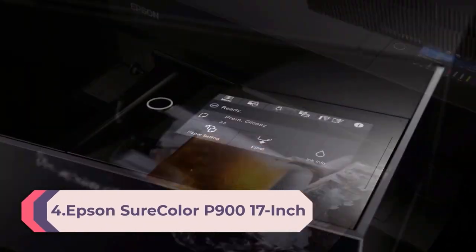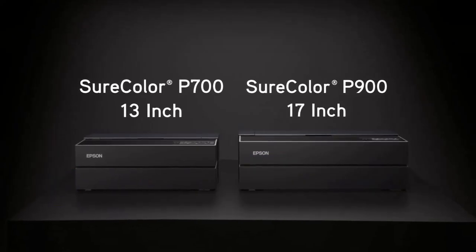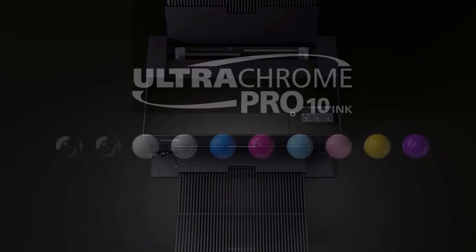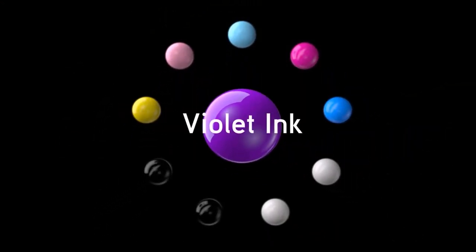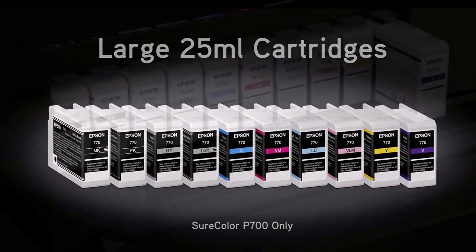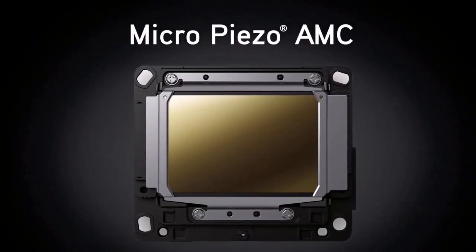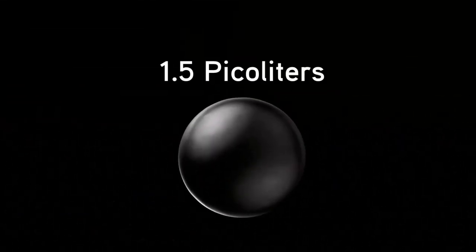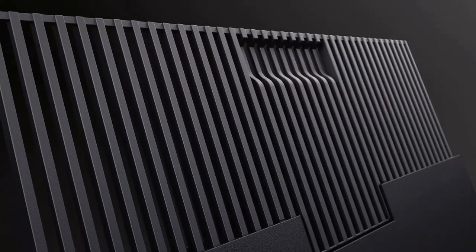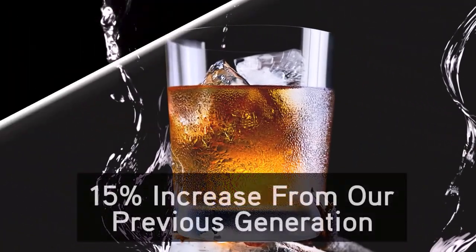Number 4: Epson SureColor P900 17-inch printer. Outstanding image quality and color with all-new UltraChrome PRO10 ink with Violet, producing a wide color gamut for vibrant and rich colors. No photo and matte black ink switching — dedicated nozzles for both black ink types. New 10-channel MicroPiezo AMC print head consistently delivers prints with outstanding speed, consistency, and accuracy. Easy printing from smart devices — print color-managed files directly from your iOS device. New carbon black driver technology dramatically increases max density on glossy papers. Accommodates rolls and sheet media up to 1.5mm thick, including Epson professional and legacy papers.